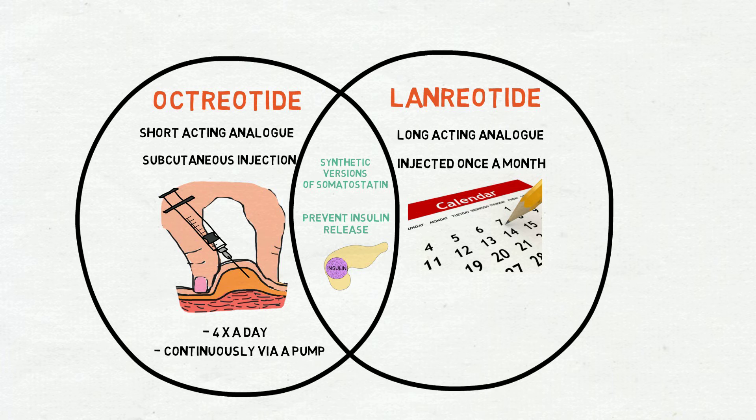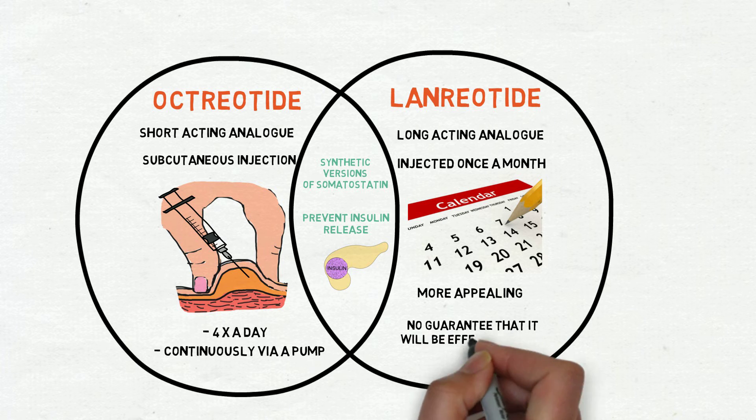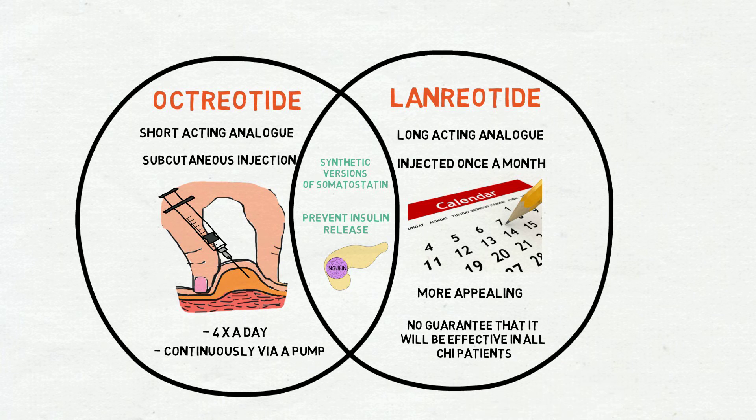Understandably, the latter approach is more appealing. However, lanreotide is still relatively new and there is no guarantee that it will be effective in all CHI patients.